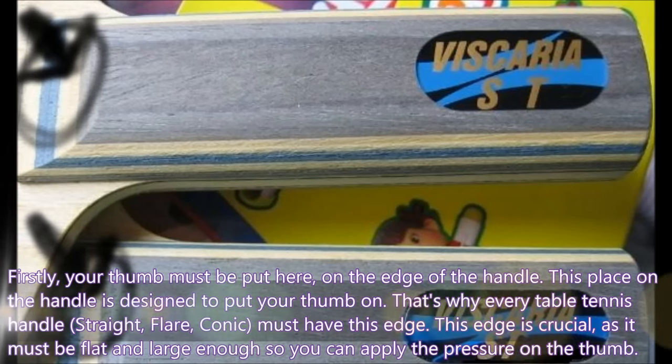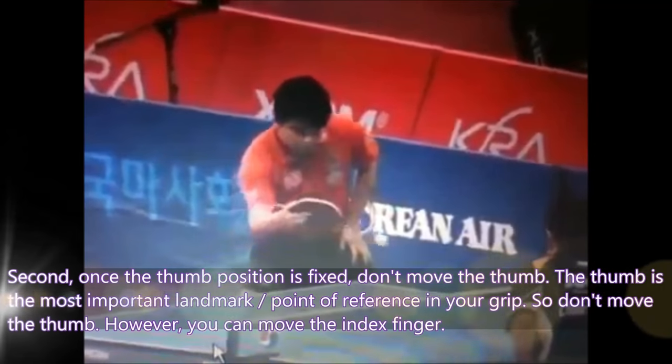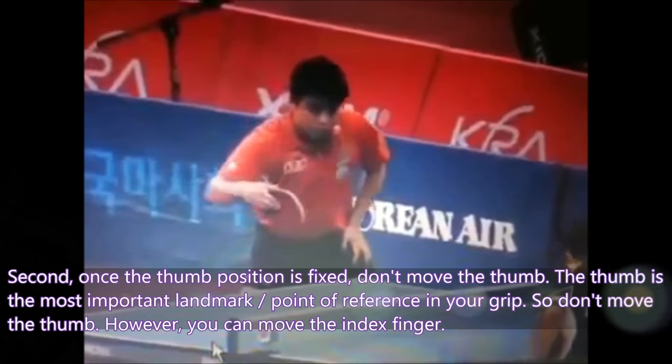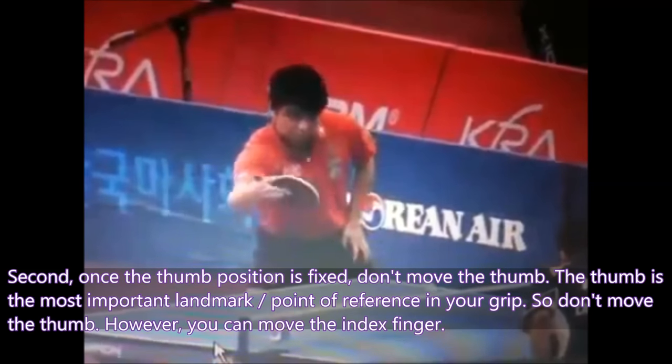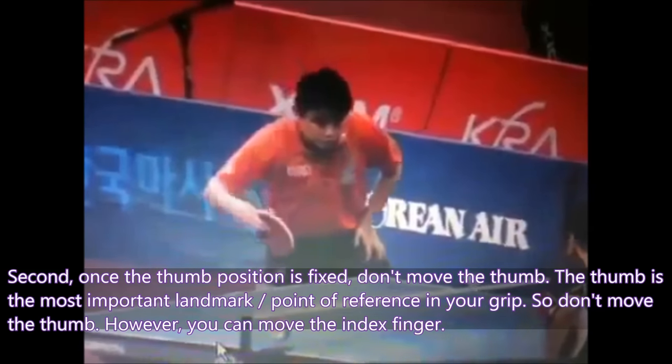Firstly, your thumb must be placed here on the edge of the handle. This place on the handle is designed for your thumb. That's why every table tennis handle — straight handle, flare handle, or conic handle — must have this edge. This edge must be flat and large enough so you can apply pressure with the thumb. Second, once the thumb position is fixed, don't move the thumb. The thumb is the most important landmark, the point of reference in your grip.